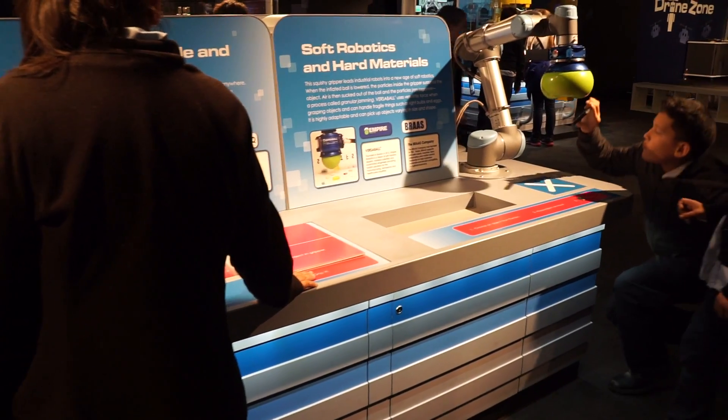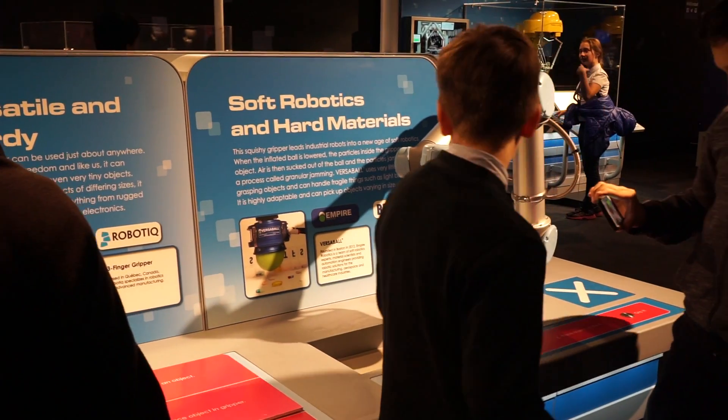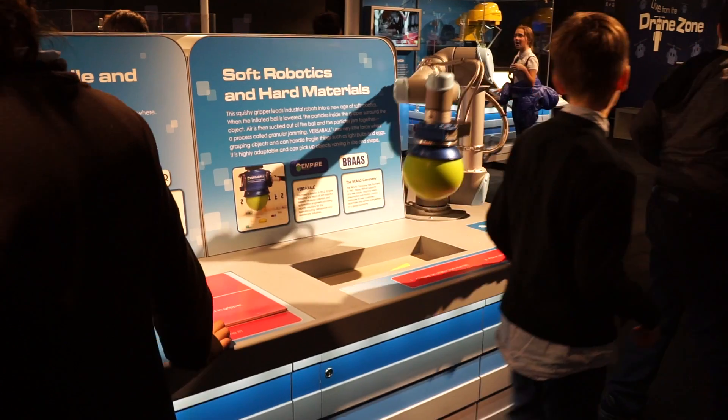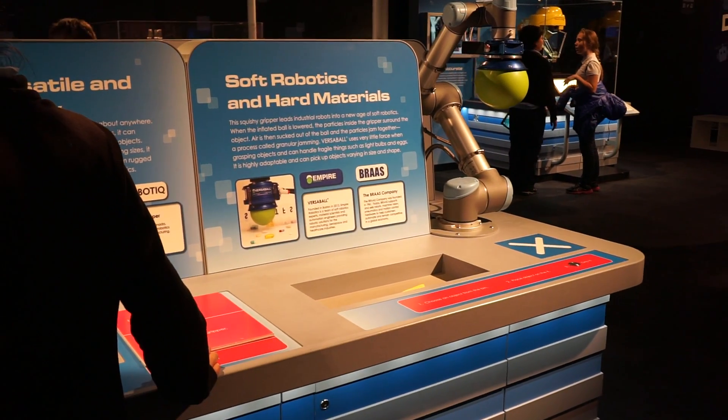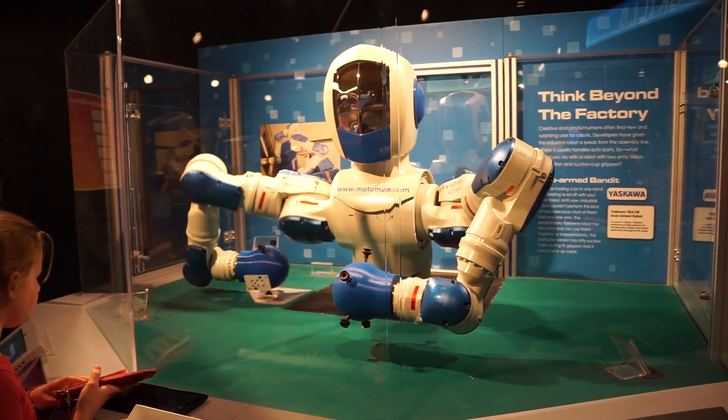We've also got a bunch of grippers — the grippertarium over in the skills section — showing that there's more than one way to grab different items, whether in a factory setting or a packaging setting. There's a lot of evolutionary variety on those grippers, which makes for a fun design discussion. And then we've got a drone show that goes on every half hour or so. Our facilitators will operate drones, and you can get up there and they'll launch off your hands. Those are the main highlights, and we've got over 30 robots all together.